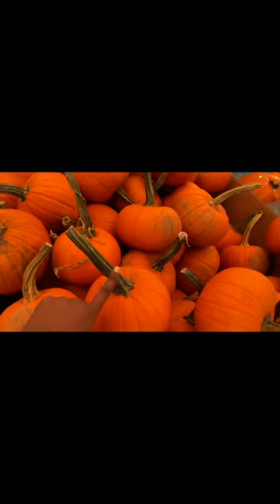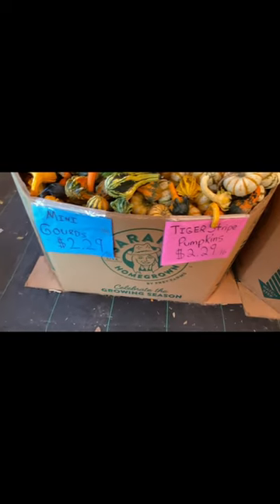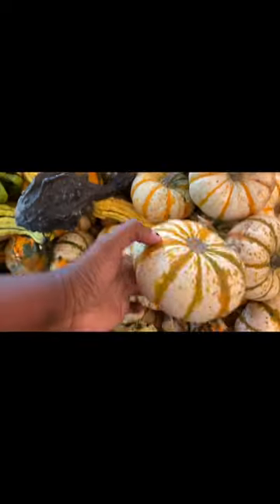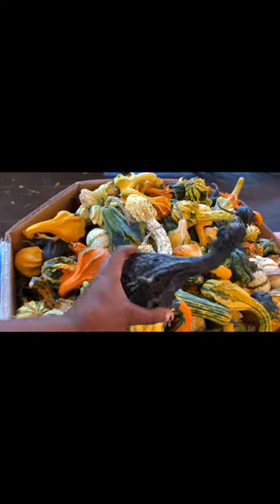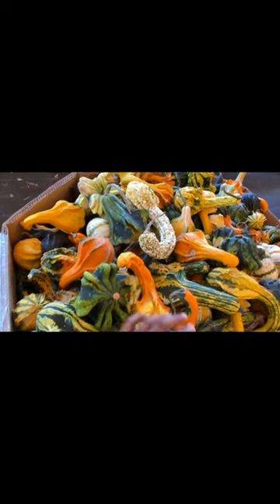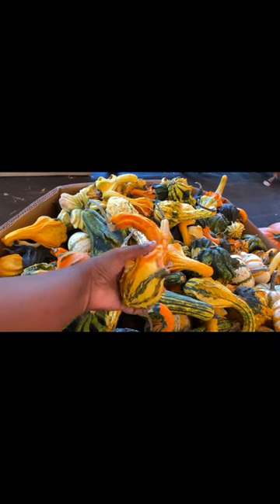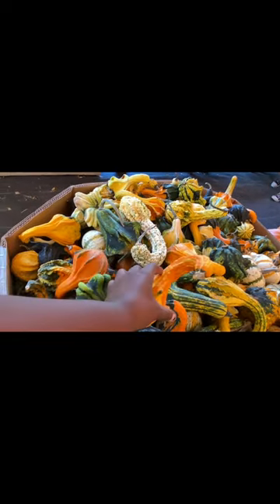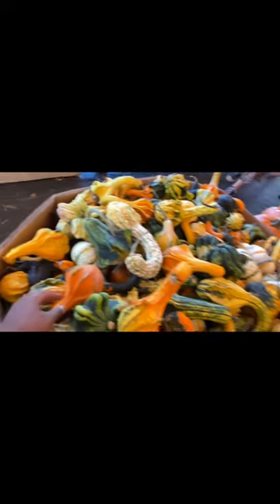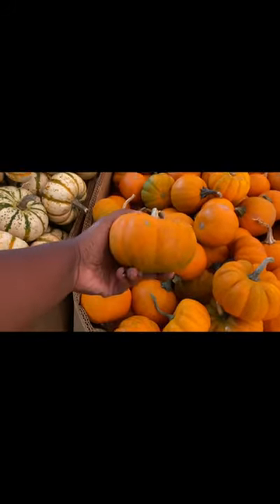Oh, they told me not to grab by the stem — do not grab by the stem! They also have mini gourds and tiger stripe pumpkins. These are the tiger stripe pumpkins and these are the mini gourds — look how cool that is. It looks like a black swan, and then this one looks like something you could carve. These gourds are pretty cool and they also have baby pumpkins over here, which is so adorable.